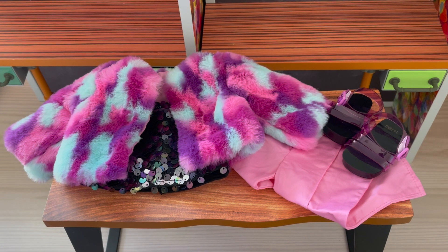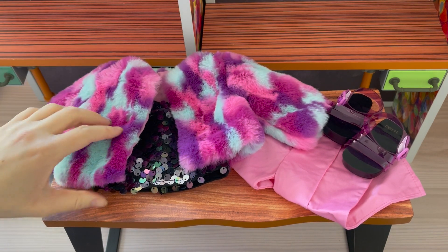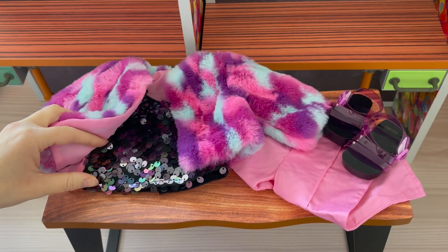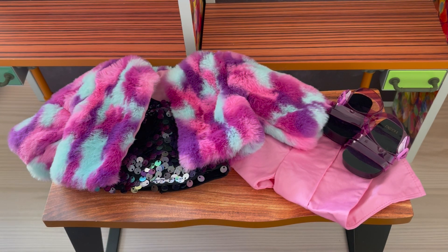This is the outfit Covey will be wearing to the party — it's so sparkly and stylish. First we have this jacket; it's very thick with purple, pink, and blue on it. The shirt has so many different sequins on it too. There's also a pair of pink pants and some sandals to complete the outfit.